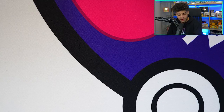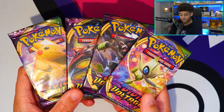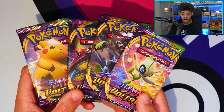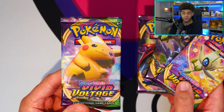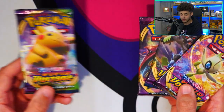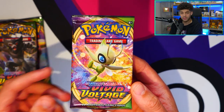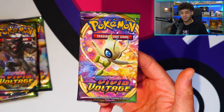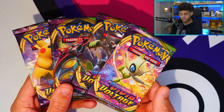Moving on — still in the Sword and Shield era — I'm going for Vivid Voltage. I genuinely believe this set is epic, one of my favorites in the era. I'm doing a box break of it this Saturday the 2nd of October because it was highly requested. We're going to be hunting for the Rainbow Rare VMAX Pikachu — Pikachu is the mascot of Pokemon so it's always going to have that hype. There are also Amazing Rares, like the Amazing Rare Celebi. This is the first set to have Amazing Rares, and in a booster box you're actually guaranteed two, so this is going to be a super fun set forever.